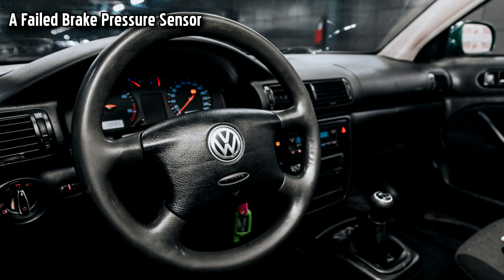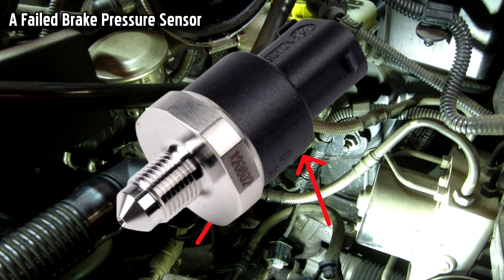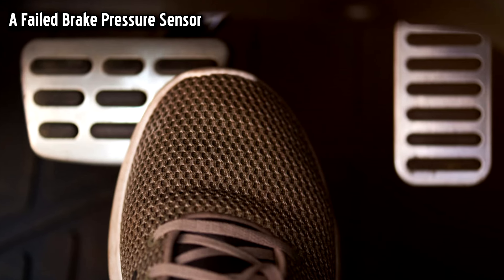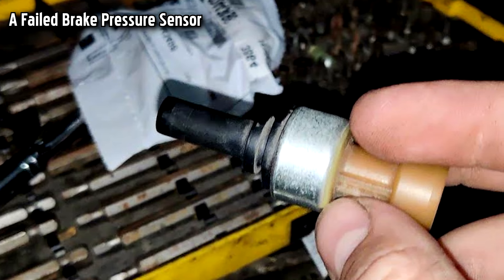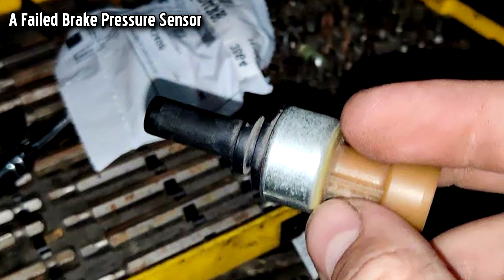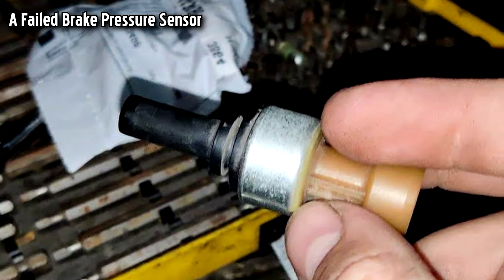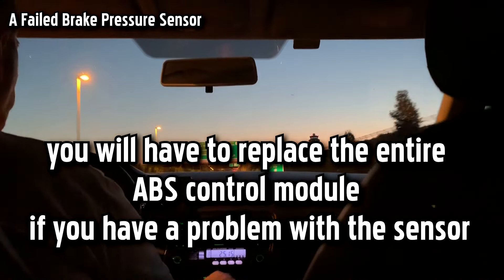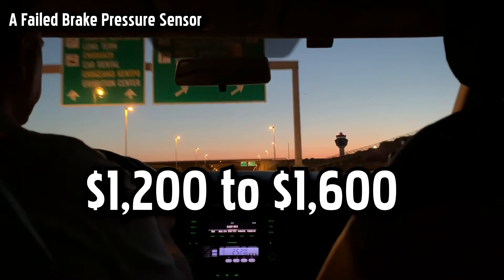If you have a Volkswagen and the EPC light comes on your dashboard, there is a good chance the brake pressure sensor has failed. The brake pressure sensor operates like a brake light switch, but not only does it measure on-off — it measures the brake pressure you have applied to the brake pedal. If the brake pressure sensor has to be replaced, it can be somewhat difficult as it sits inside the ABS control module. In many cases, you will have to replace the entire ABS control module, so keep in mind a replacement can be expensive.